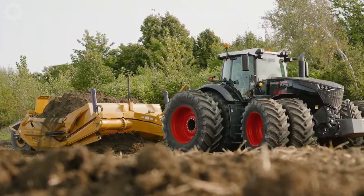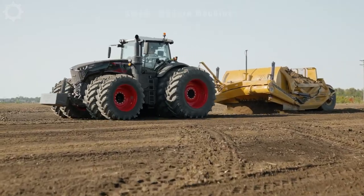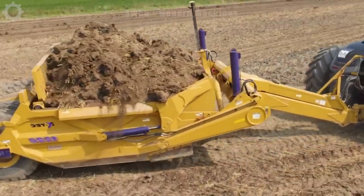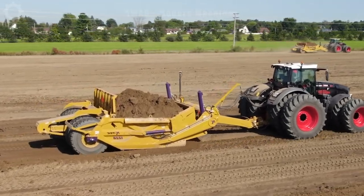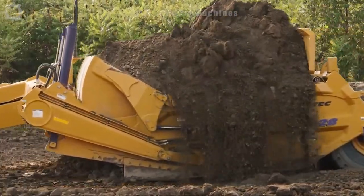The Fent 1050K Tech Soil Scraper is a mechanical machine primarily used in the agricultural industry to level soil before planting. Its main function is to remove unwanted soil areas, creating a flat and uniform surface for the best conditions for farming and growing.